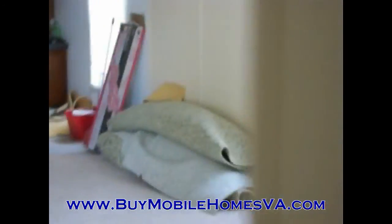This is Sam with Blue Ridge Mobile Homes. Thank you for your time today. Look forward to seeing you on the website, and until next time, we'll see you there.